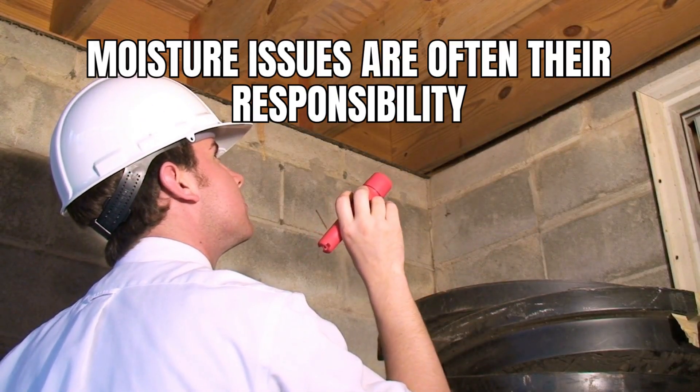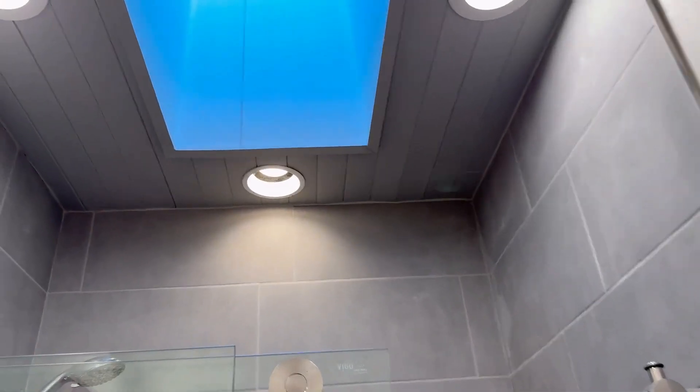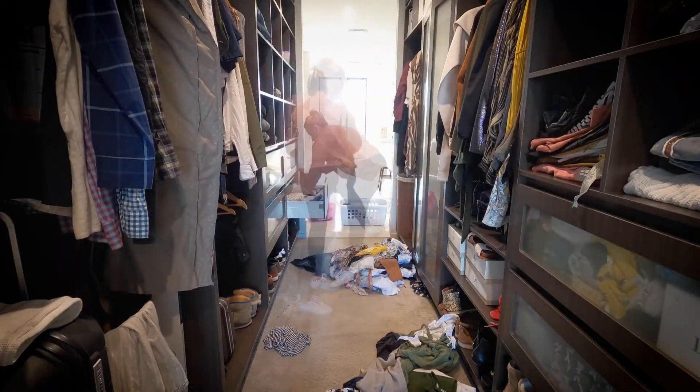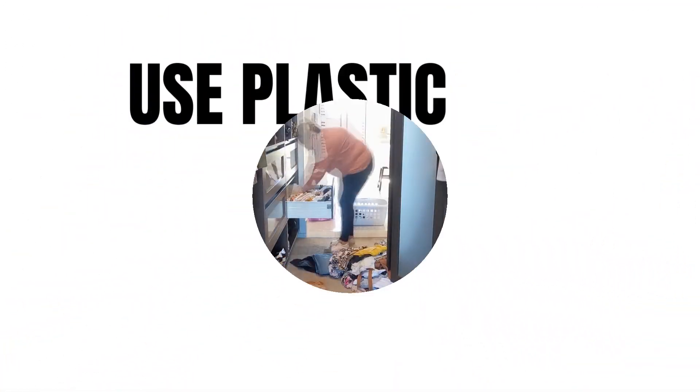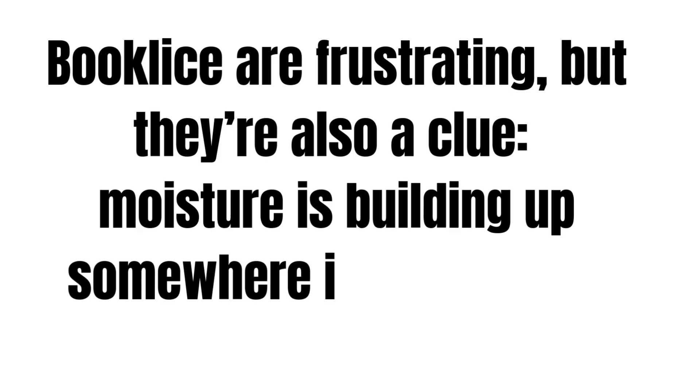The final tips to prevent book lice in the future: keep your space dry and mold-free, and they're likely not to return. Run bathroom fans for at least 20 minutes after showering. Store books and papers in dry, well-ventilated areas. Avoid overloading closets — air needs to move. Use plastic bins instead of cardboard in storage. Check groceries and packages before bringing them inside. If you've made it this far, you're basically a book lice expert now. These bugs are frustrating, but they're also a clue: moisture is building up somewhere in your home. Solve that, and you solve the problem.